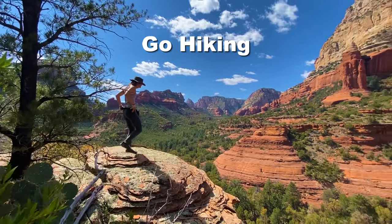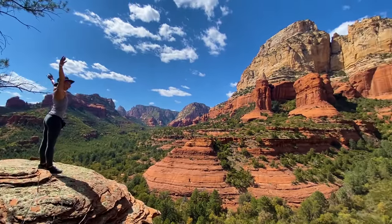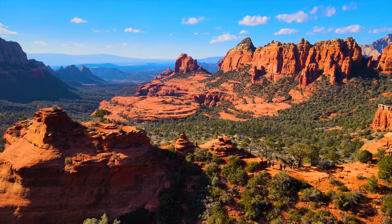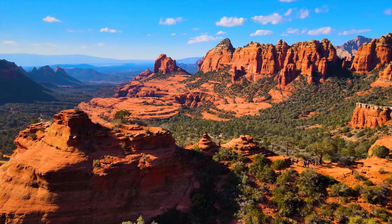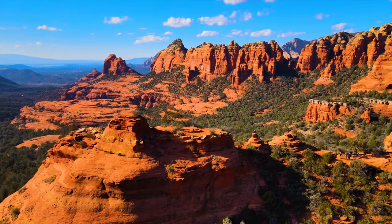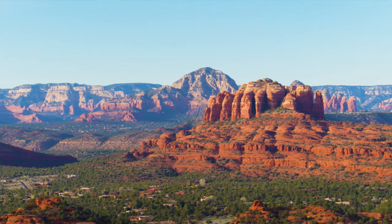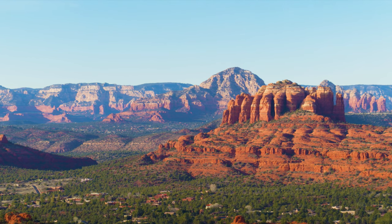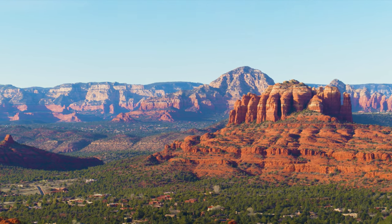Number two: go hiking. If you're watching this video, chances are you love the outdoors and know Sedona is one of America's best places to get outside and experience nature. With literally hundreds of miles of trails to choose from, there's a hike for everyone in Sedona. Be warned, some of these trailheads require a relatively inexpensive red rock pass, and some can only be accessed via shuttle during high season.